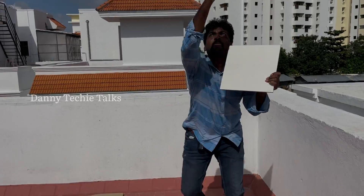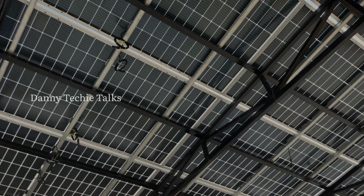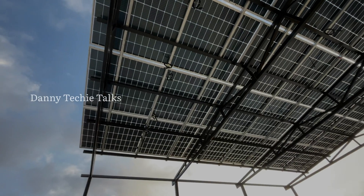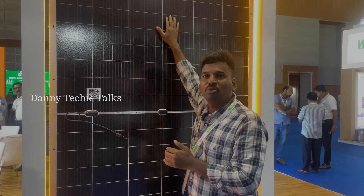With a bifacial panel, there is a little power from both the front 715W side and the back side. Any transmission loss will be around 22–15%, which is inherent to bifacial solar panel technology.